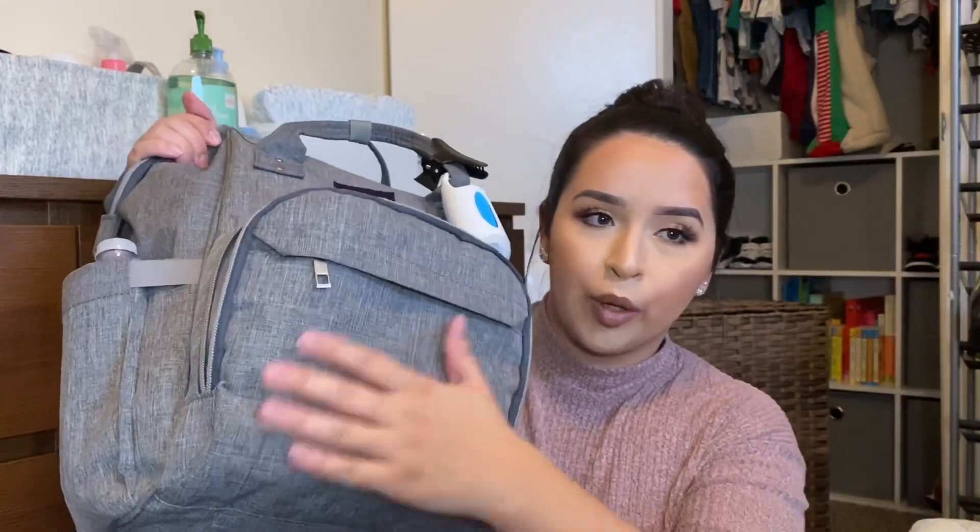Moving on to the smaller pocket right here — I only have three things in here. First I have some chapstick or Vaseline, always need that. I also have a lip gloss — I learned to carry at least a lip gloss, and this one is from Morphe, it's a really pretty neutral shade. And the next thing is just my AirPods. That is all that's in these front pockets.